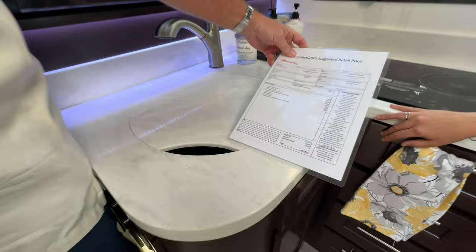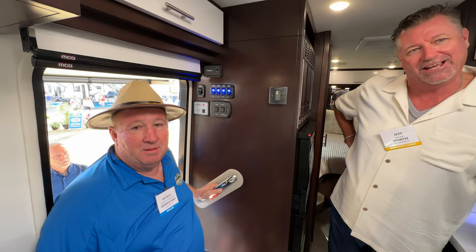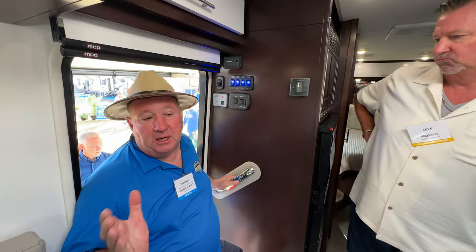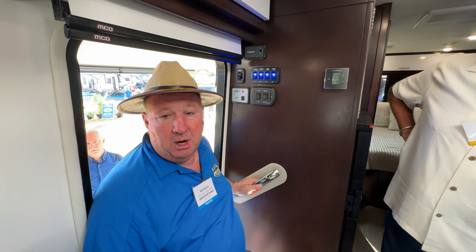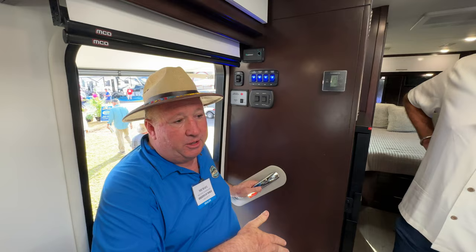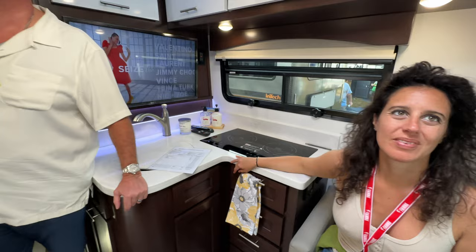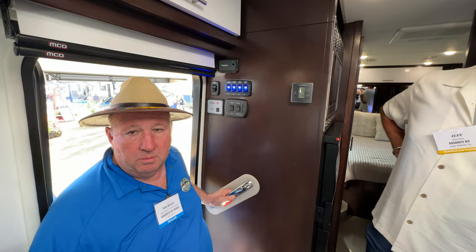The MSRP on this island bed model is $216,000. At the show with Grazini, there are some opportunities for discounts. For that price, you're getting the latest lithium technology: the 400 amp hour lithium battery, a 3,000-watt inverter, a 320-watt solar panel, and dual 280-amp alternators. All in that $216K. You can buy another coach and spend about as much without that flexibility — they've really taken this to the next level.